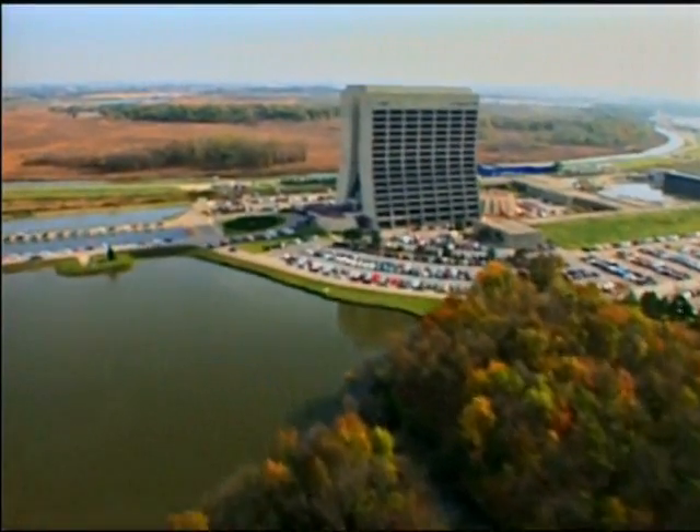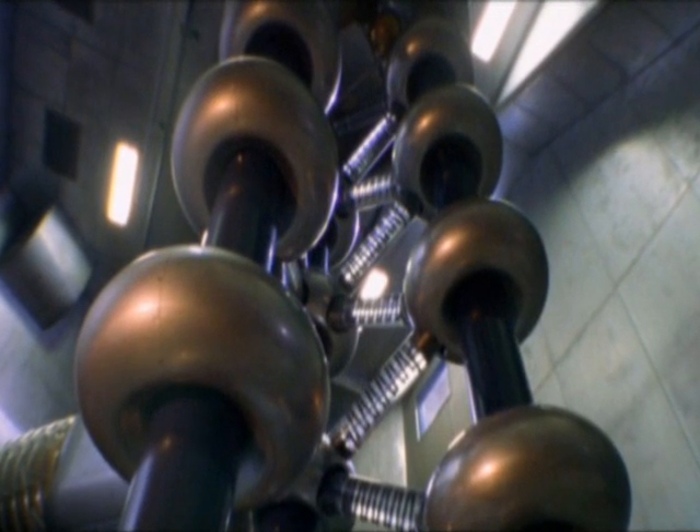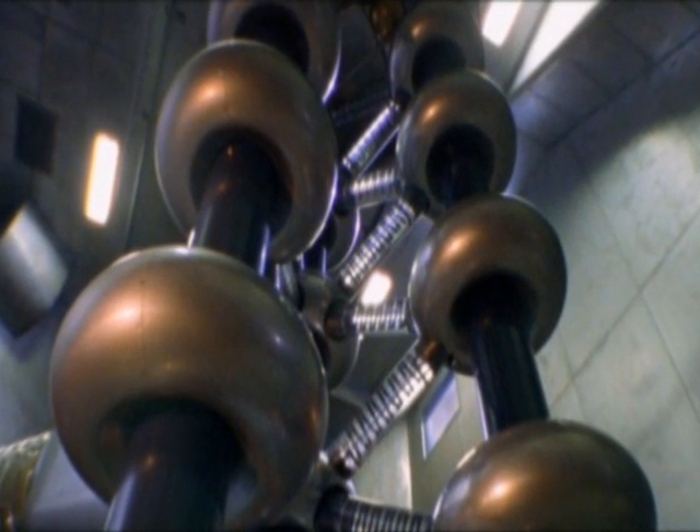This is Fermilab, and right now it's our best hope for proving that extra dimensions are real. Fermilab has a giant atom smasher.